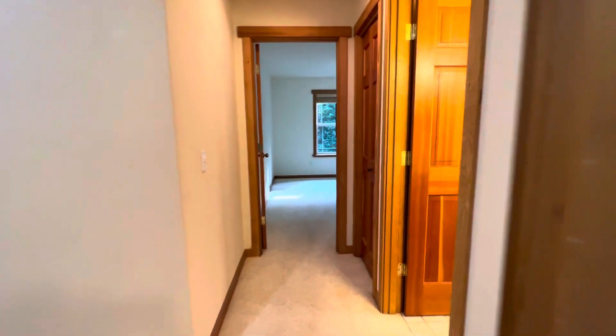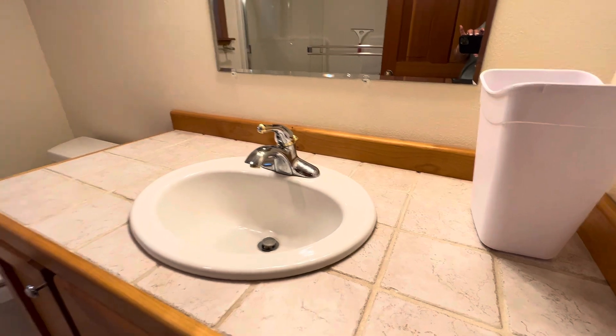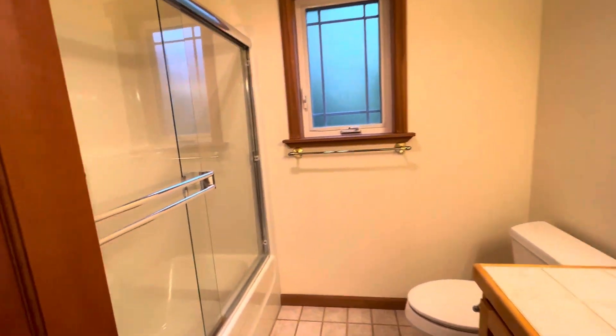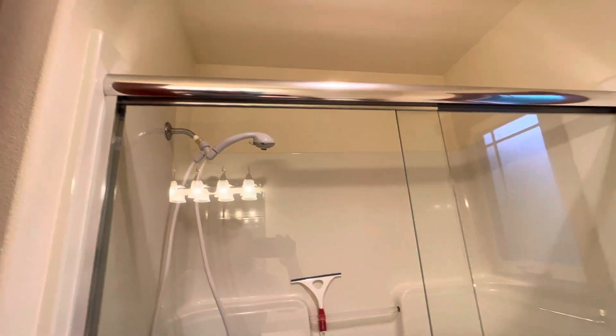We're going to the main bathroom. Tile floor, tile countertops, tub shower. This house is clean.